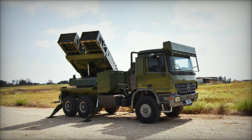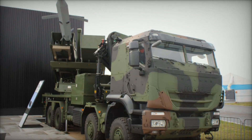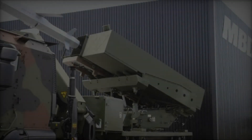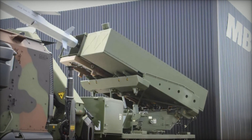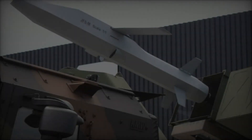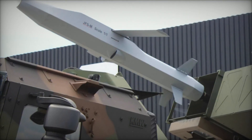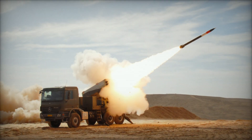The innovations presented by MBDA Deutschland at ILA 2024, particularly the EUROPULS and JFSM, represent significant strides in modernizing military capabilities. These systems, designed for flexibility, adaptability, and advanced operational effectiveness, are set to play crucial roles in the future of European defense. With their enhanced features and strategic advantages, the EUROPULS and JFSM demonstrate the potential to meet and exceed the demands of contemporary and future combat scenarios.